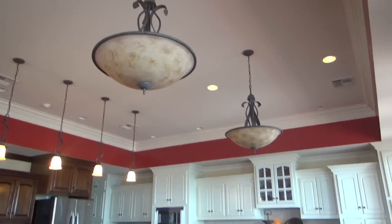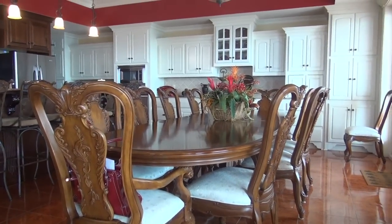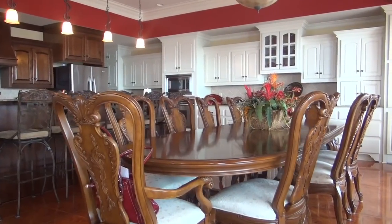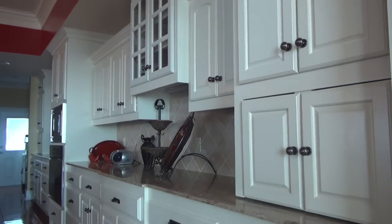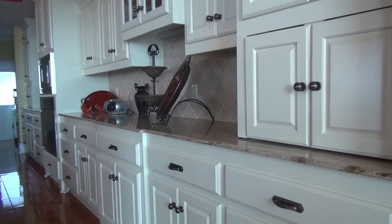The dining area when you walk into this dwelling is incredible. You have a large table with seating for 12. You have wonderful custom-built cabinets with a buffet-style cabinet to display your china or your pretty things.